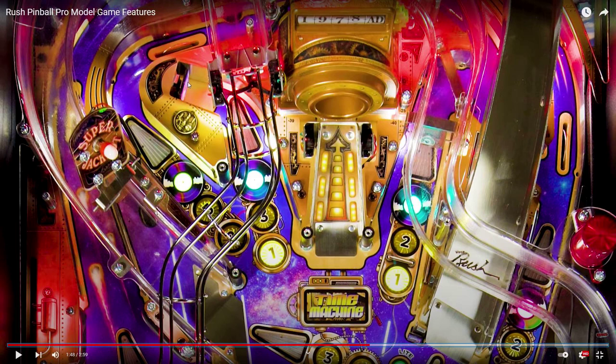That's maybe my only complaint. We have the ramp shot, but from the upper right flipper there's an inner shot — what a beautiful shot, John Borg! This all reminds me of steampunk stuff, but I don't know if Rush has something to do with steampunk. Time Machine 1978 — I wasn't even born, so I don't know Rush.